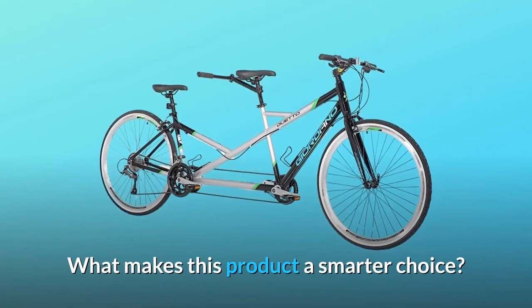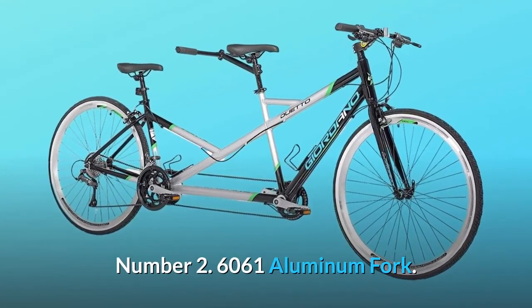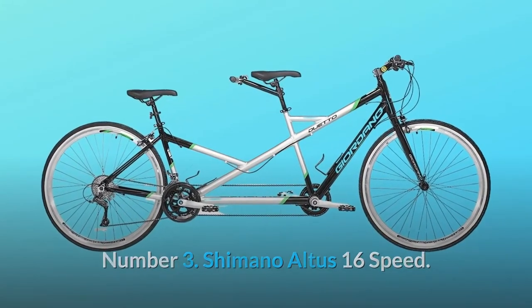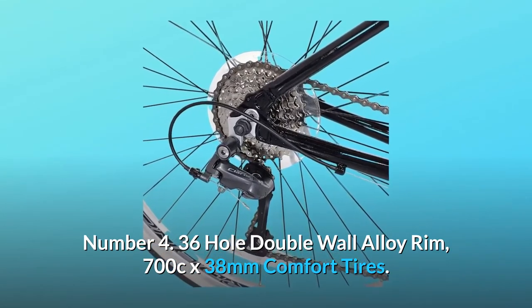What makes this product a smarter choice? Number 1: 6061 aluminum frame. Number 2: 6061 aluminum fork. Number 3: Shimano Altus 16-speed. Number 4: 36-hole double-wall alloy rim, 700C by 38mm comfort tires.